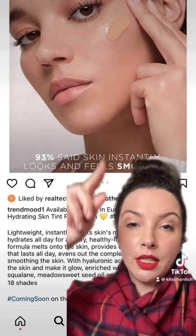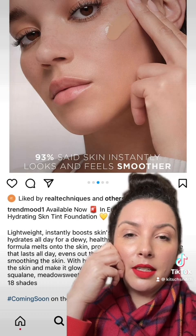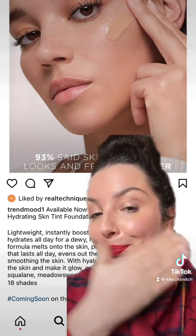I still don't know what the level of coverage is, but as I get older I am listening — I will get a free sample before I buy one. It looks nice, and 83% said skin felt smoother. I do need that, thank you.